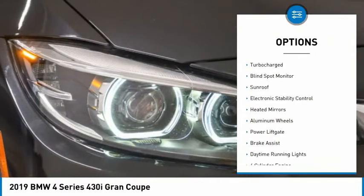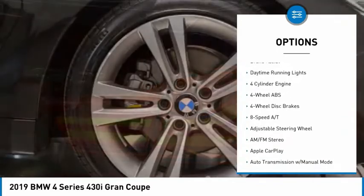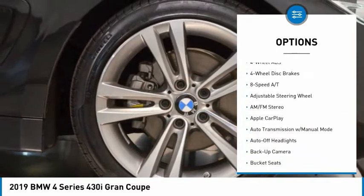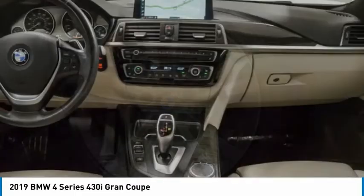Tire pressure monitoring system, turbocharged, blind spot monitor, sunroof, electronic stability control, heated mirrors, aluminum wheels, power lift gate, brake assist, daytime running lights.